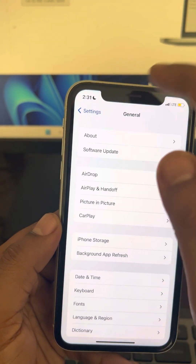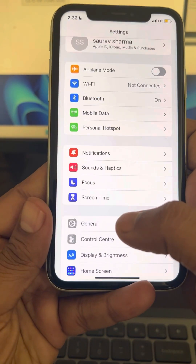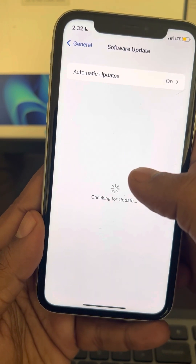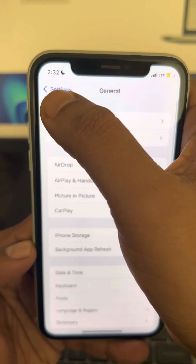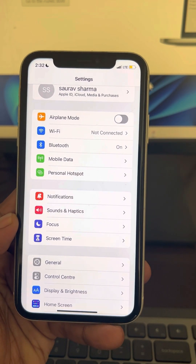Now try again — go to General and then Software Update and try downloading the update again. If this also does not work, there is another method you can try.